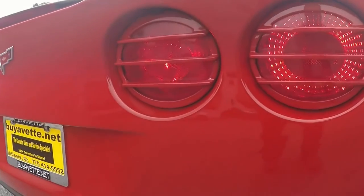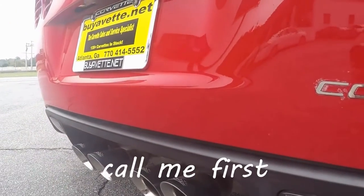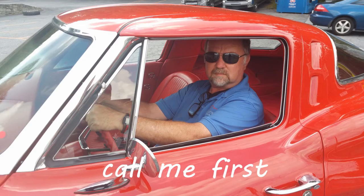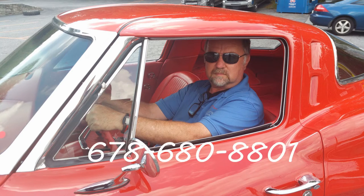So call me first — Jan Hermstad at BioVet.net, 678-680-8801. Thank you for looking. And hey, we are in Hotlanta, Georgia.